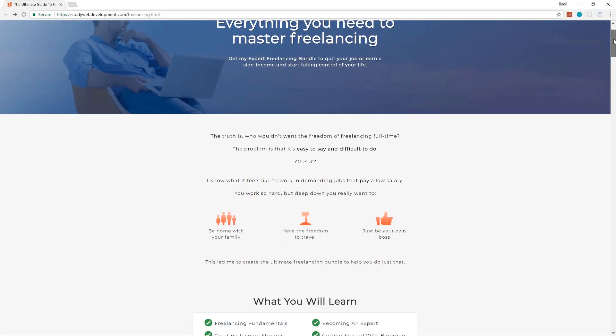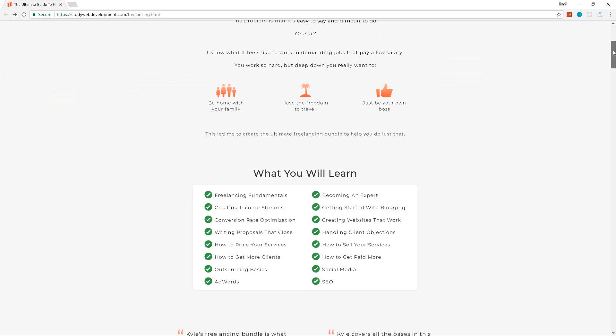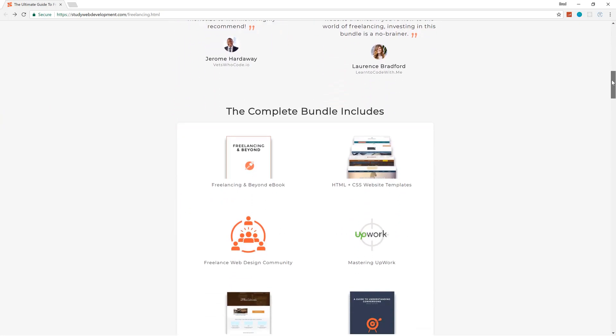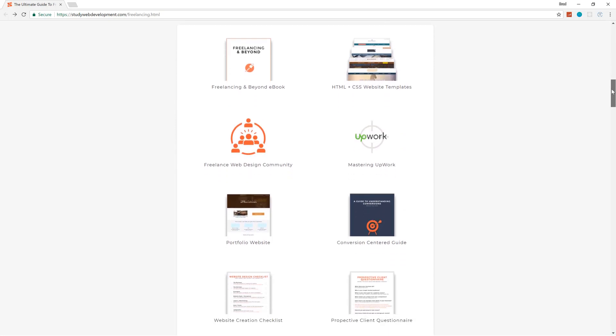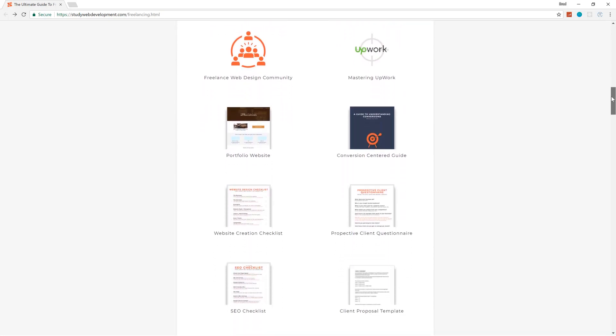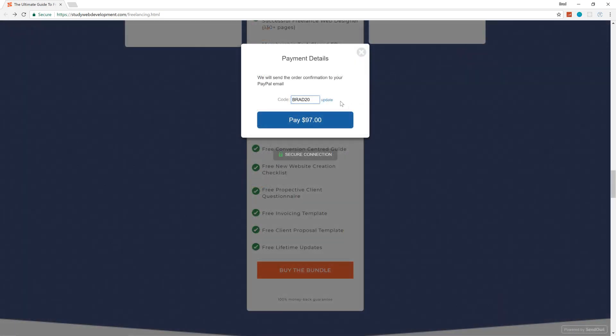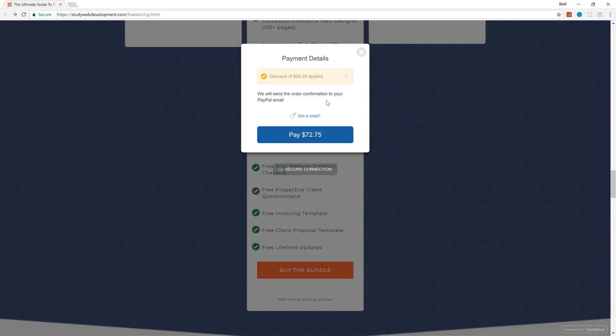This video is sponsored by the Ultimate Freelancing Bundle from StudyWebDevelopment.com, which gives you everything you need to start your freelancing business including a 130-page in-depth guide, invoicing and client proposal templates, website templates, an SEO checklist, and much more. Visit the link in the description and use the code BRAD20 to get 25% off.